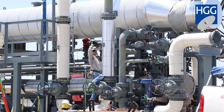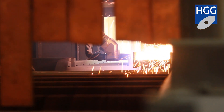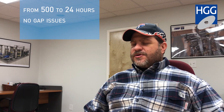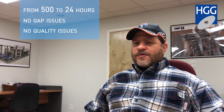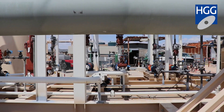If we fabricate a skid, we'll have upwards of 500 hours into just cutting beam. With the profiler, we're able to do the same thing in 24 hours. We don't have gap issues. We don't have other quality issues that come along with manual hand cutting. We have pushed out in a week enough beam to keep our welders busy for a month.